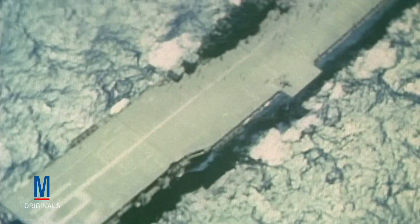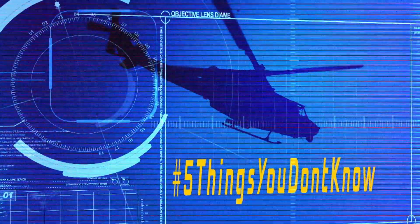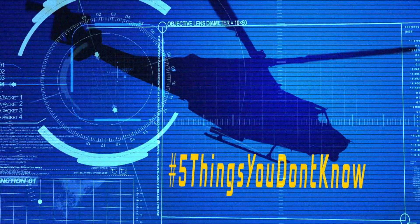Over the years, new aircraft carriers have been named in honor of significant battles like Lexington, Yorktown, and Leyte Gulf, as well as important people such as Nimitz, Abraham Lincoln, and Dwight D. Eisenhower. Do you know which carrier was the first one to be named after a person? If so, post your answer below or reach out to us through Twitter using hashtag 5ThingsYouDon'tKnow.